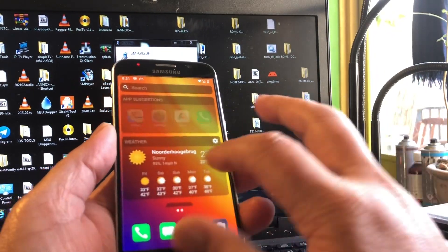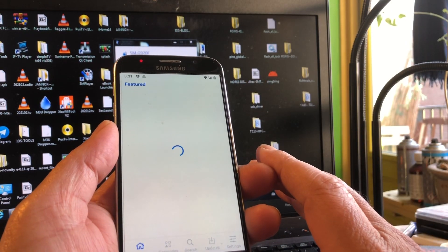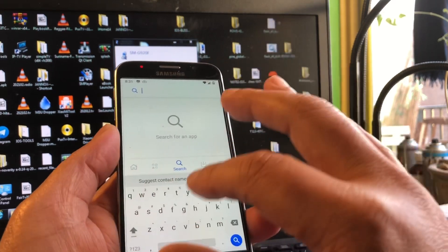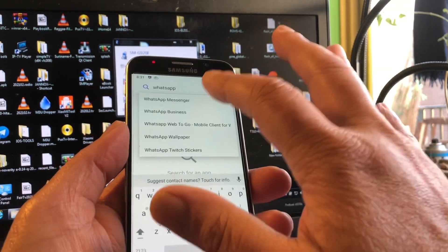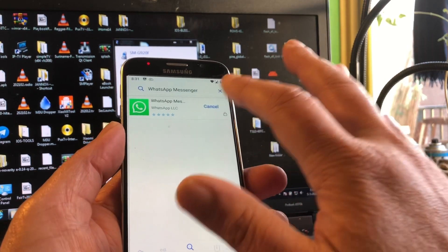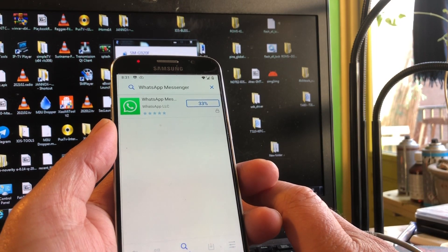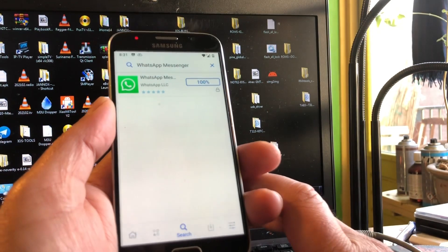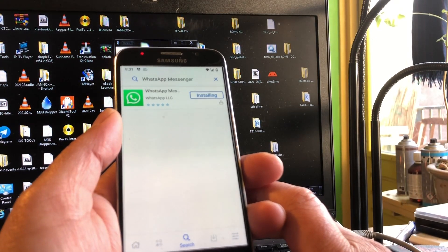We are connected to the internet, so let me show you the app store. Here you can get all sorts of things such as WhatsApp. WhatsApp Messenger - boom, you hit install and it will be installed. Boom, and your WhatsApp is installed.